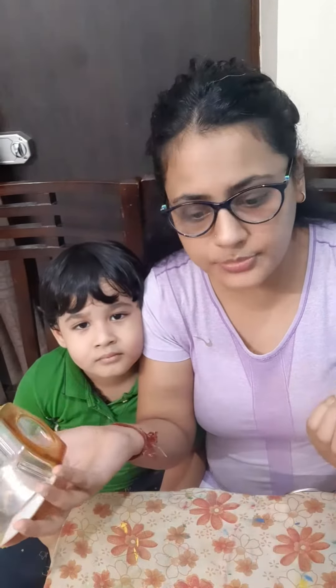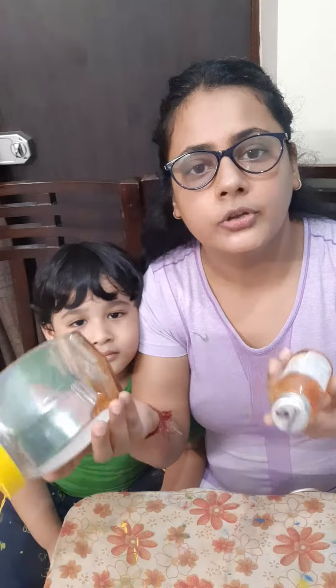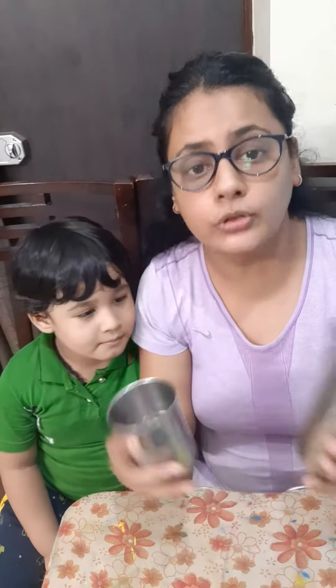So guys, this is a three years plus activity. Aap aise bhoon saare object lye sakte hain. You can take bottles, you can take any other object like this. And you can use utensils also.